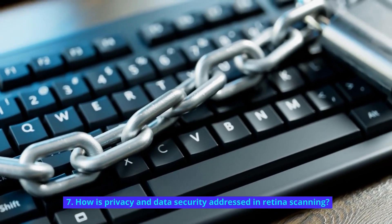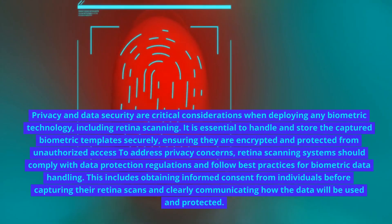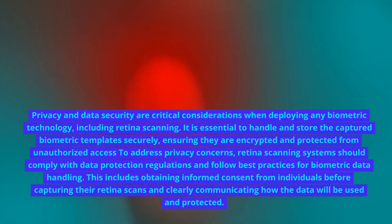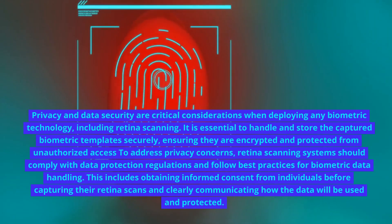How is privacy and data security addressed in retina scanning? Privacy and data security are critical considerations when deploying any biometric technology, including retina scanning. It is essential to handle and store the captured biometric templates securely, ensuring they are encrypted and protected from unauthorized access. Retina scanning systems should comply with data protection regulations and follow best practices for biometric data handling.